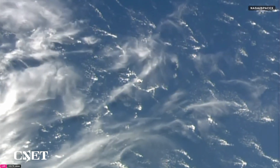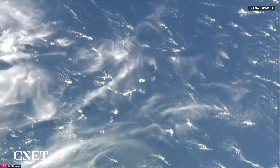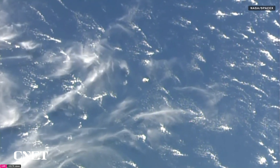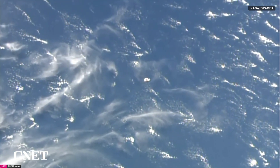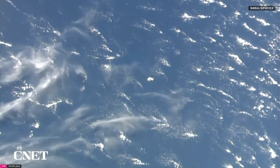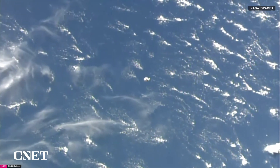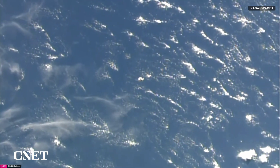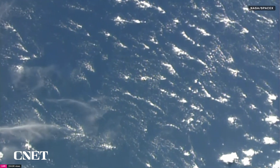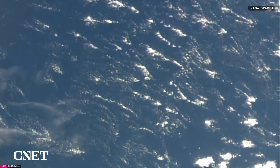Waypoint one is that 220-meter mark. From there, Dragon will continue on and enter inside what is known as the keep-out sphere — the 200-meter boundary around the International Space Station — before docking. It's been a long journey for Crew 10 since launch yesterday and even before that, with all the preparations leading up to liftoff at 7:03 p.m. Eastern, 4:03 p.m. Pacific, including suit-up and final medical checks.